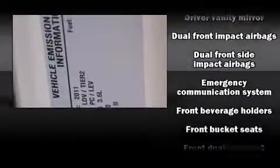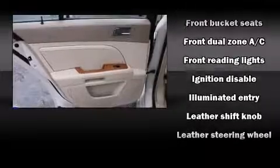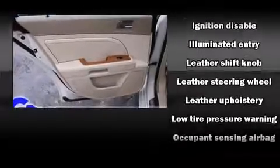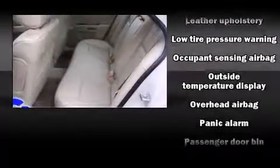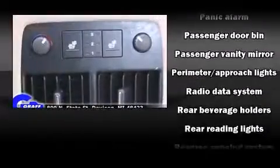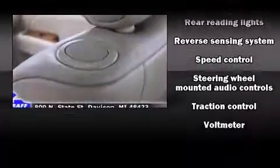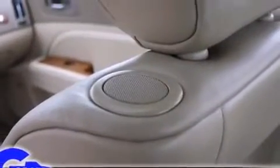Passengers are protected by various safety and security features including dual front impact airbags, front side impact airbags, traction control, brake assist, a panic alarm, OnStar, and four-wheel disc brakes with ABS. You'll see better when backing up thanks to rear park assist, which watches out for obstacles behind your vehicle.